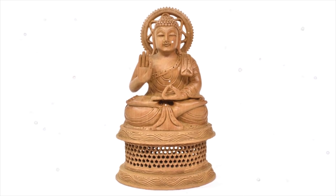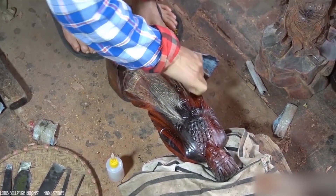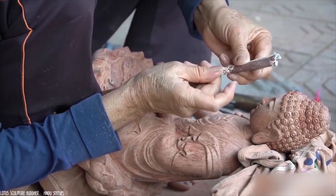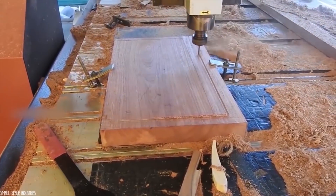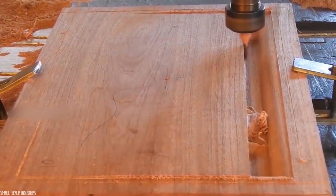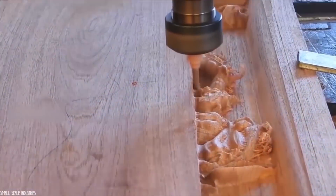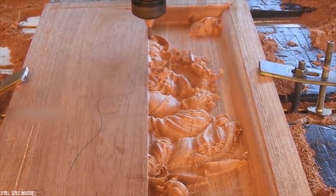Buddhist decorations have always fascinated you, and you wonder how they can manage to create such intricate designs on materials such as wood. Come with me. I will show you a marvel of technology, a real nugget. This machine is a kind of giant printer with a woodcutter, which has the function of reproducing a design. While carving the wood as it goes along, the machine reproduces with perfection the drawing that has been ordered from the software, respecting the smallest details.